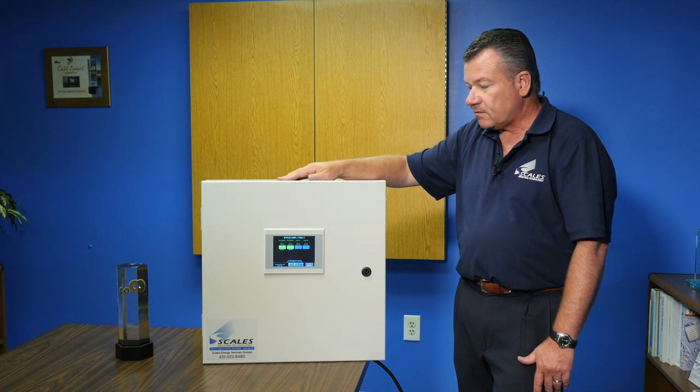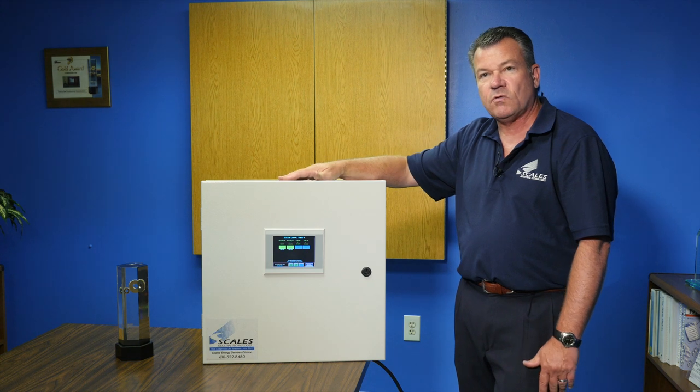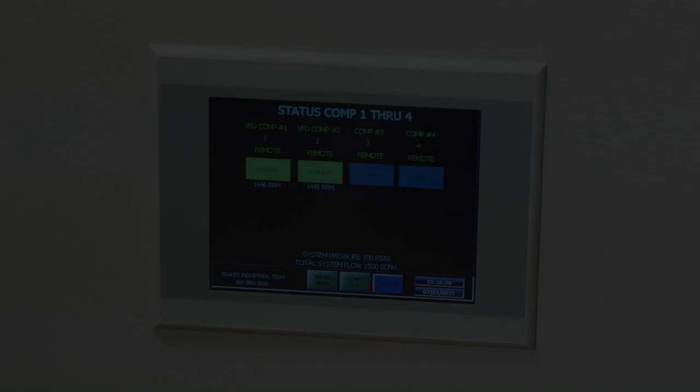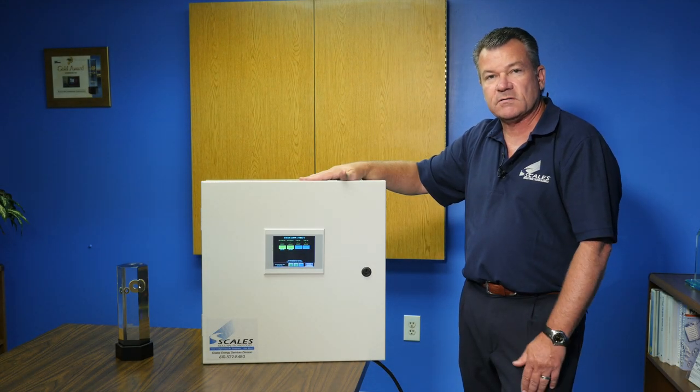This panel is capable of running about 60% of anybody's sequencing compressor needs. The initial screen up here is showing you that it can handle four air compressors, but it's completely customizable and we can make it adapt to any one of your plant's compressed air systems.